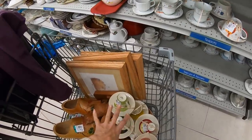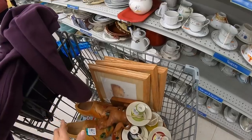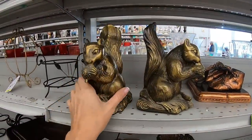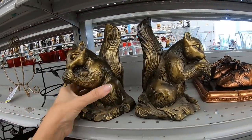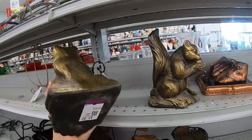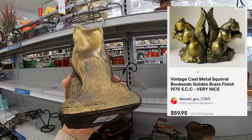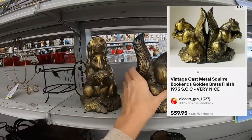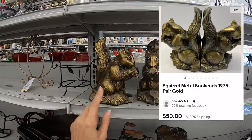I'm going to have to put the camera down and seat that a little bit better. This is what the cart is looking like. How spectacular are these? These are metal — I don't think they're brass, I think they're painted to look like brass. $19.75 — $6 a piece for two squirrel bookends. These are going right in the cart. These are fantastic. I love these.